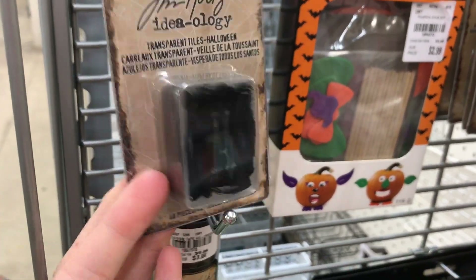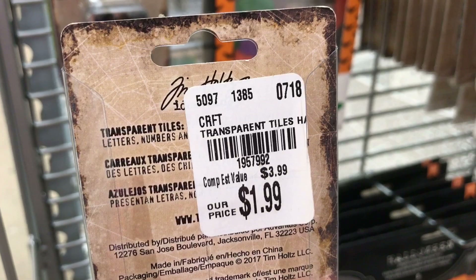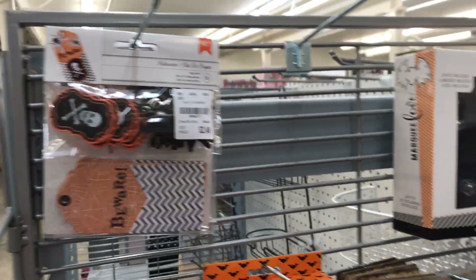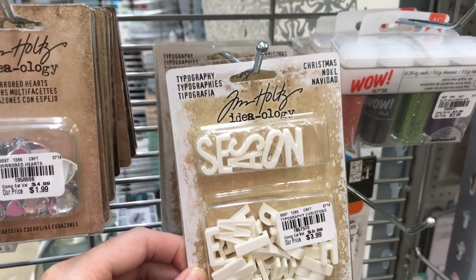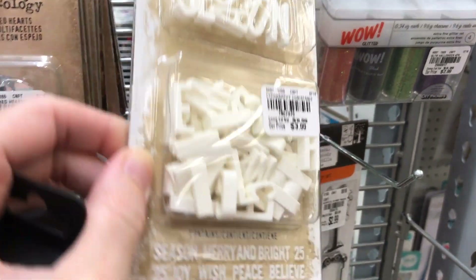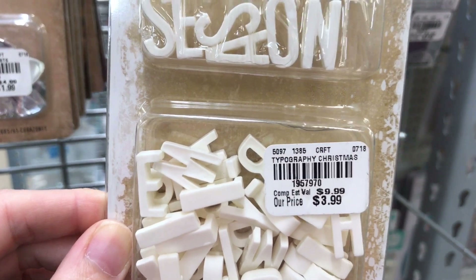They have these transparent tiles. I'll try to give you guys the item numbers — you can pause your screen to see the number and call. There's an 800 number that Tuesday Morning has, and you can call to check if any of your local locations carry certain items. They even have Christmas ones! Have you guys used these before? What do you use them for?